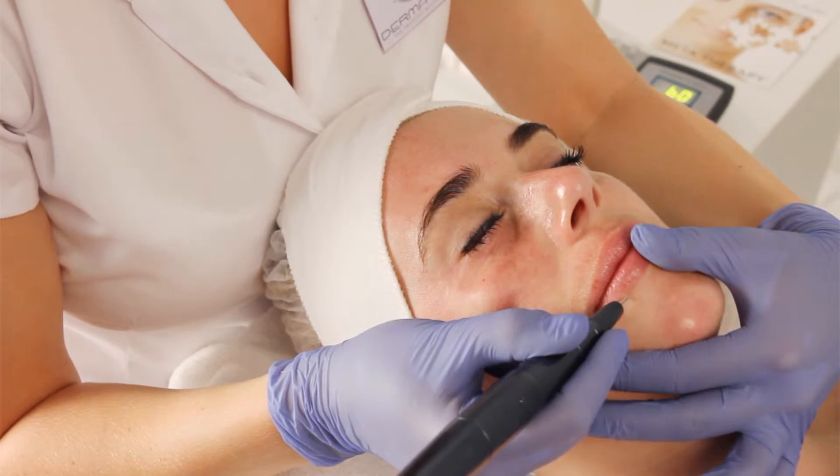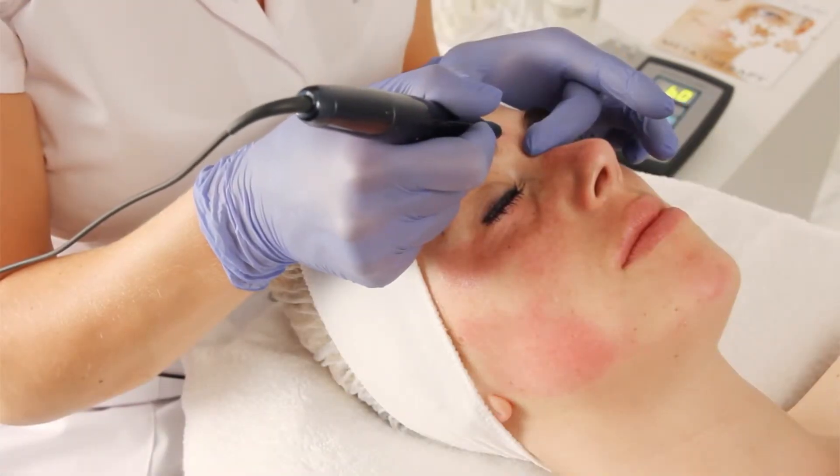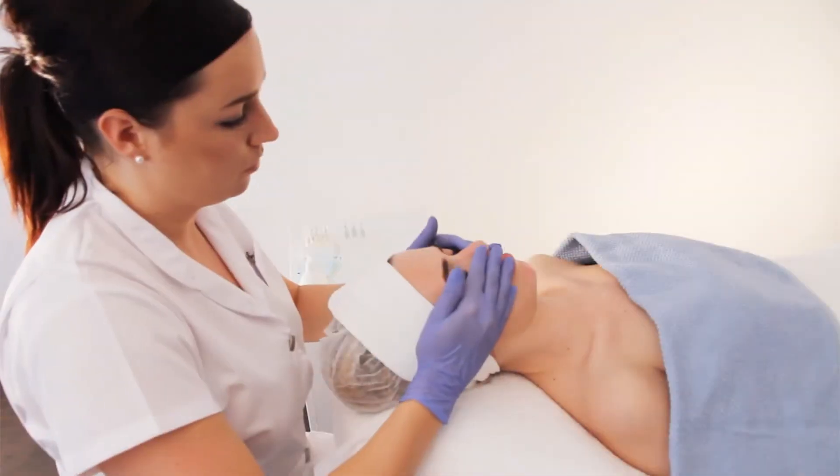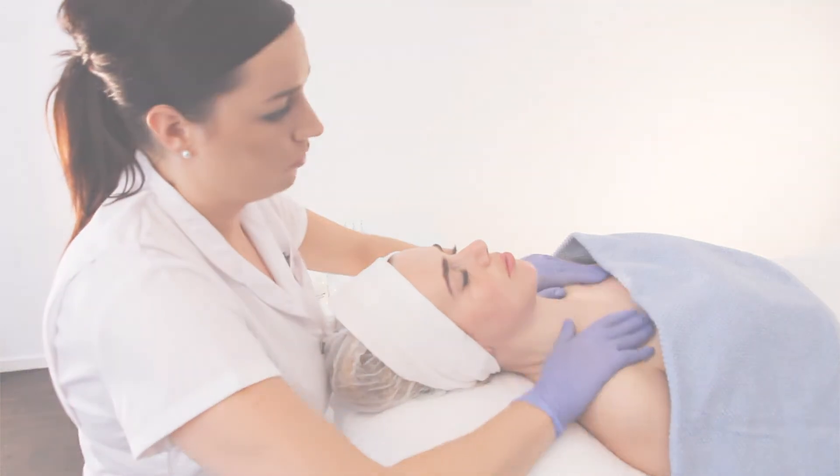After treatment, the skin may show some redness, but this will reduce in a matter of hours. You can even wear makeup the next day. To support and prolong the treatment results, Dermatude Aftercare Cream is applied.